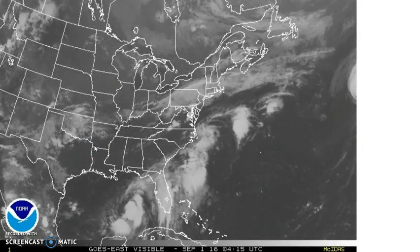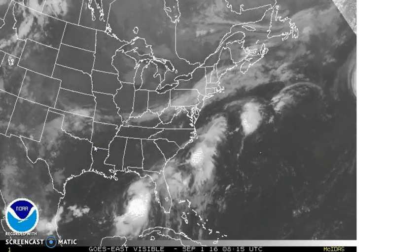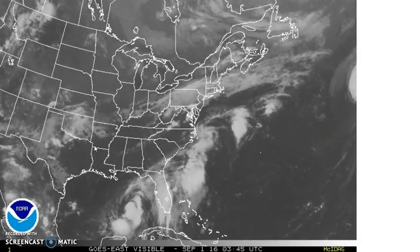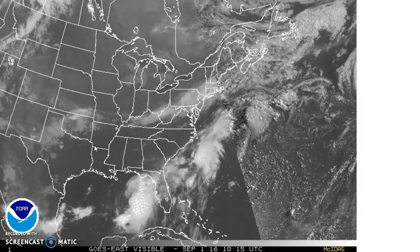Hi everybody, meteorologist Joe Chaffee for meteorologistjoechaffee.com and weatherlongisland.com and S&S Storm Chasers. Everybody's focusing their attention on Tropical Storm Hermine.